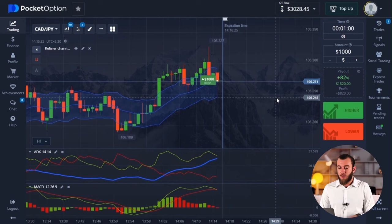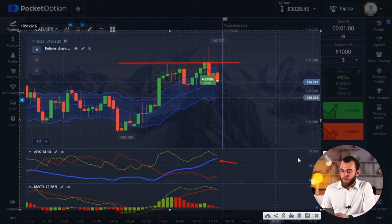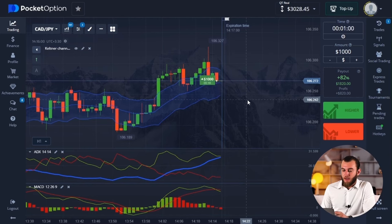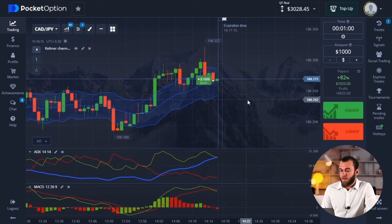We have already seen something like this today. The price has increased to the resistance level, then came the correction, which ended on the middle line of the Keltner channel. Important point: the correction is happening on an upward trend. That's why I am expecting a bounce up from the channel's midline, then it is probable that there will be further decline. But within a minute, there are signals that indicate the potential for growth — there is a signal from MACD as well. His green line crosses the red line from the top to the bottom. We've got a profit of $820 in our balance.